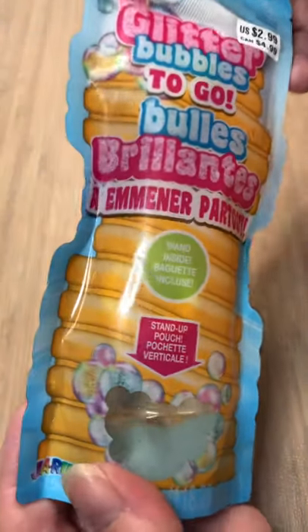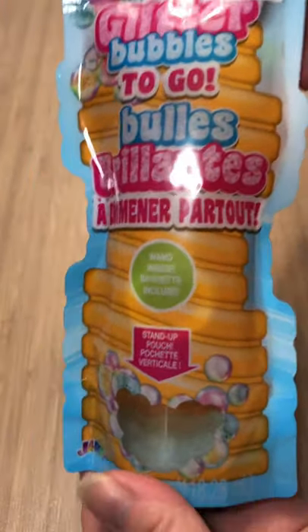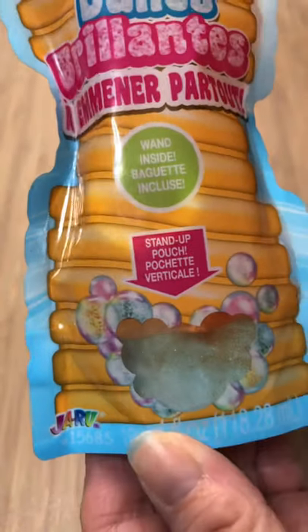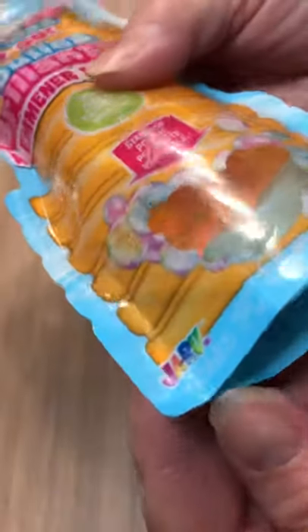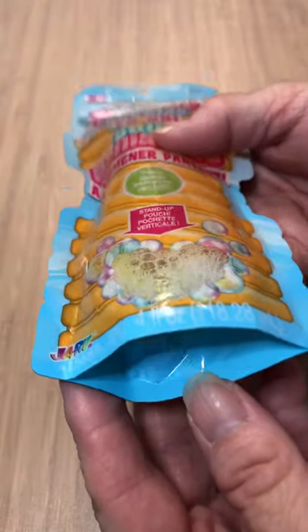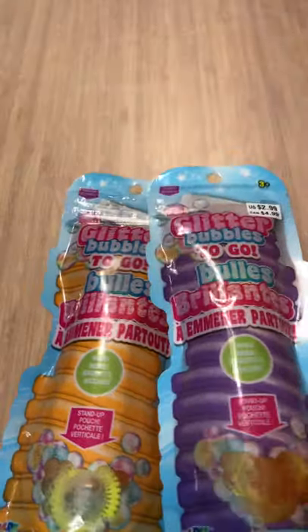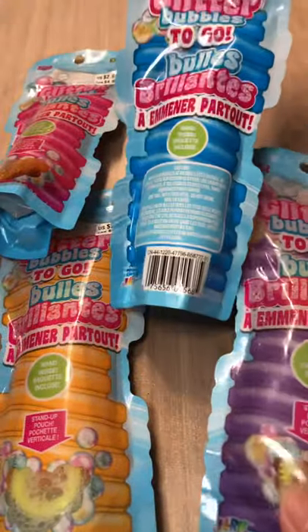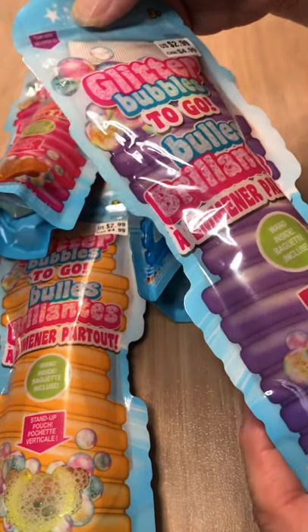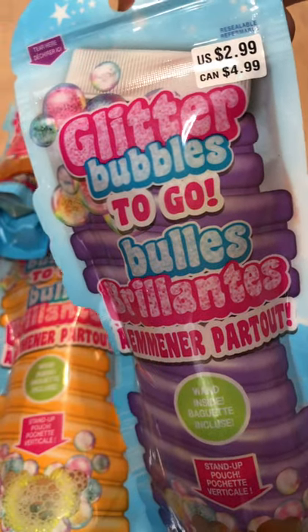We also have these bubbles — glitter bubbles to go! You can see the glitter on the bottom, you just shake it up and there's your little wand. We've got one, two, three, four — pink, orange, blue, and purple. I don't know what the difference in the colors is but I think they're gorgeous. They're regular $4.99 each.